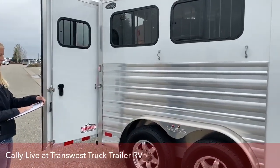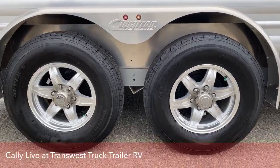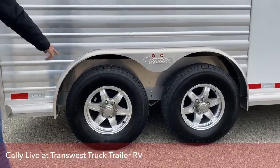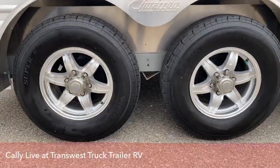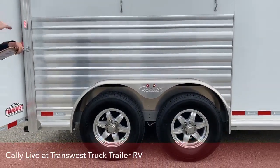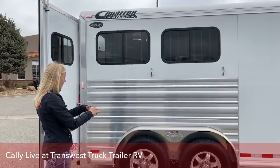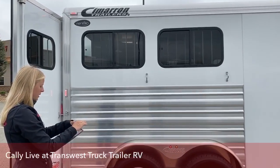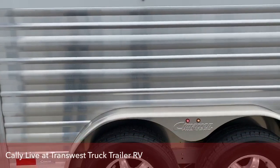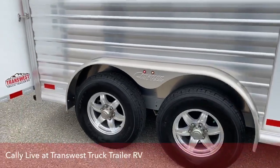We have 16-inch tires on this with aluminum wheels, which comes standard from Cimarron. Every new Cimarron is going to have aluminum wheels. That little green cap means they are nitrogen filled, which gives a little more stability in the PSI for extreme temperature fluctuations we get in Colorado — one day it can be 30 degrees, the next we're hitting 80. We've got two 5,200-pound rubber torsion axles on this trailer, so you've got plenty of axle underneath.